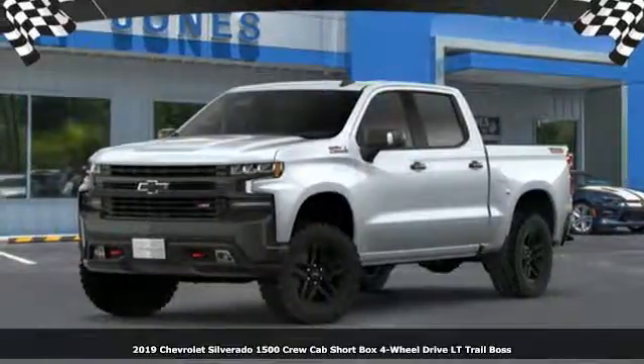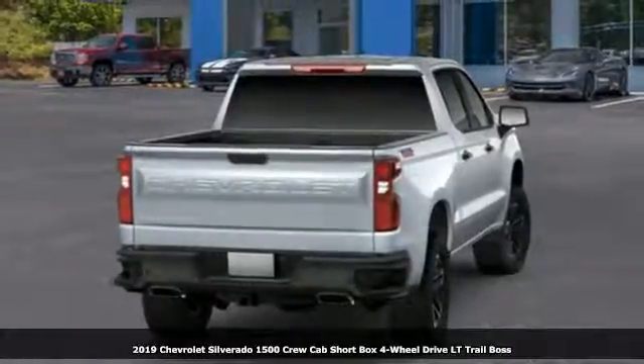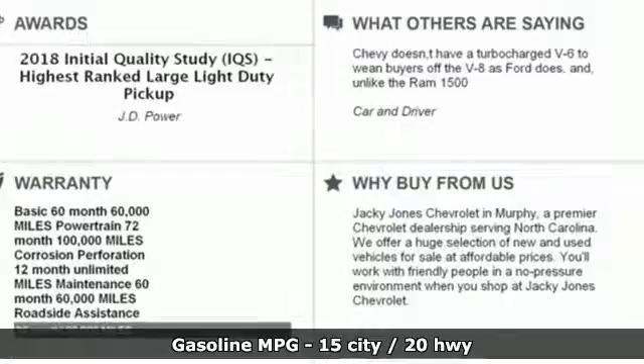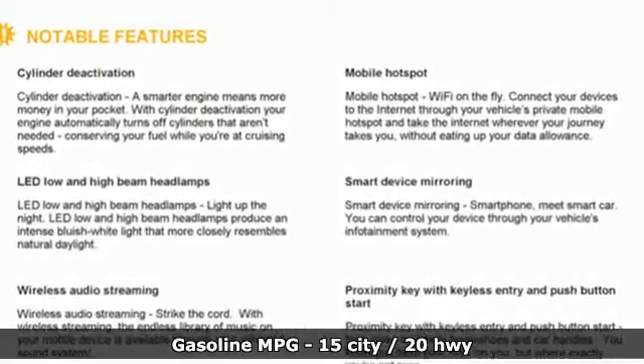It's a new 2019 Chevrolet Silverado 1500. From the striking looks to the proven powertrain technologies that are up to any task, this Silverado stands out from the rest. It comes nicely equipped with features you'll love.